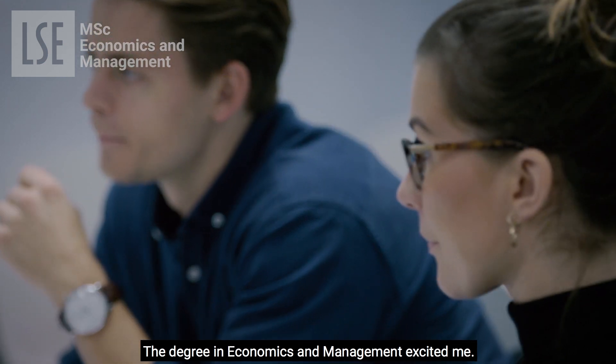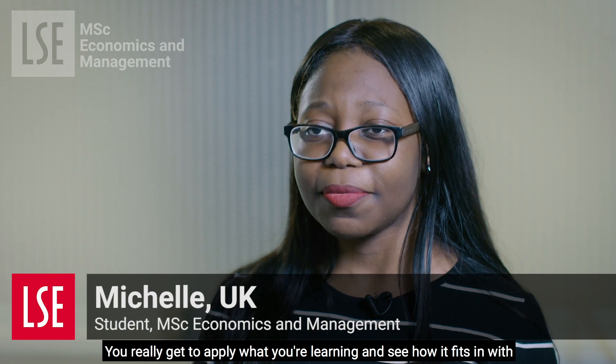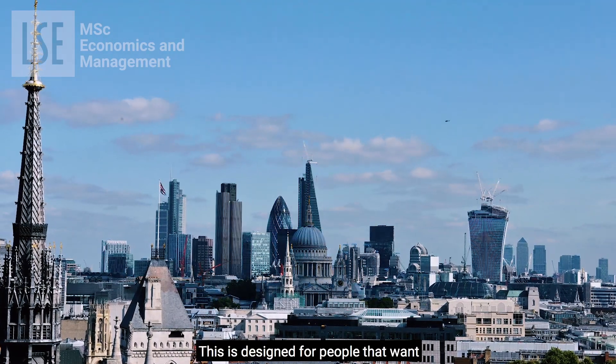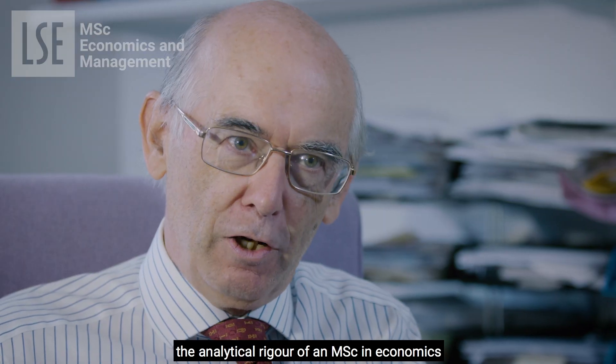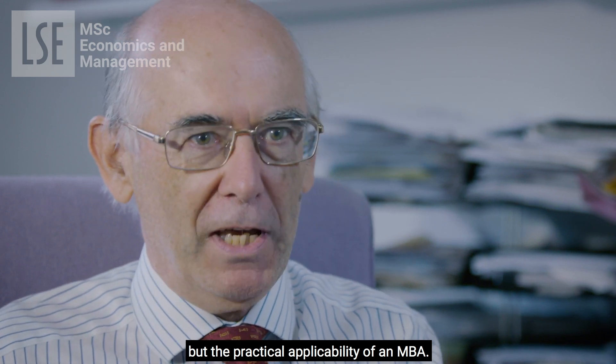The degree in economics and management excited me. You really get to apply what you're learning and see how it fits in with real issues in the world. This is designed for people that want the analytical rigour of an MSc in economics but the practical applicability of an MBA.